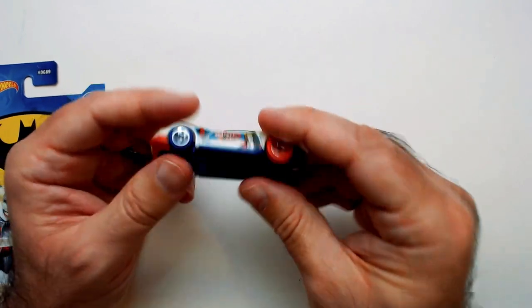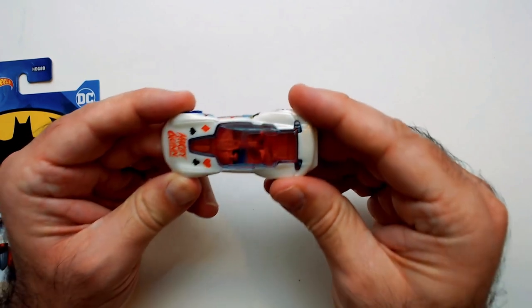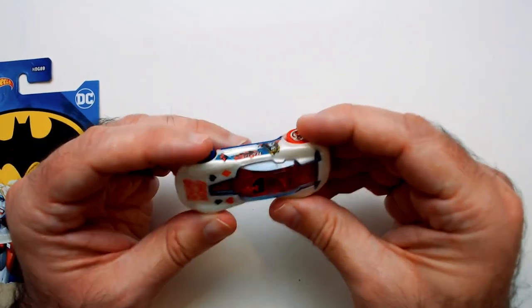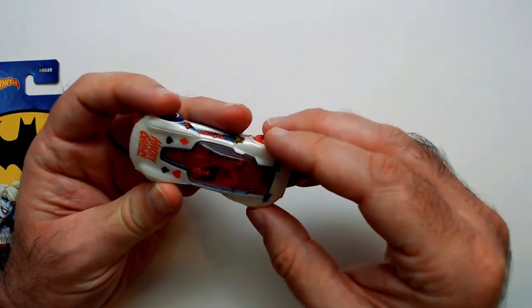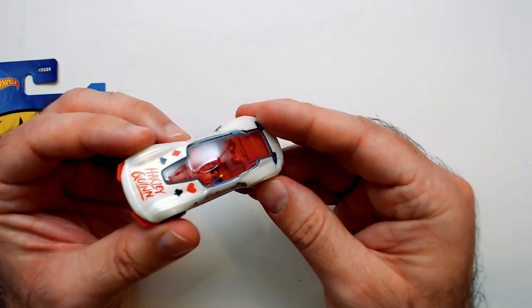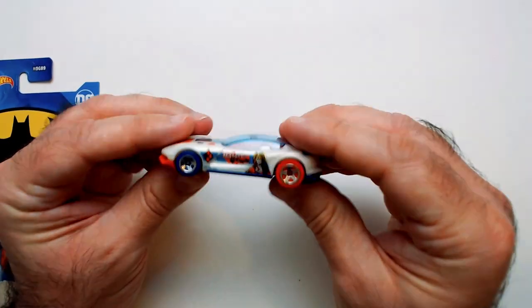Both front tires are blue and the back ones are orange. You have a see-through top — it doesn't look like it opens. You can see some of the details there: all red interior and a blue floor.